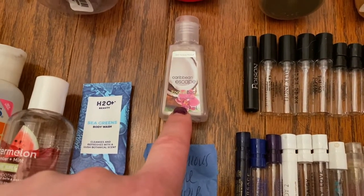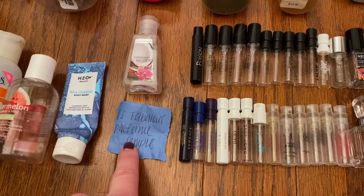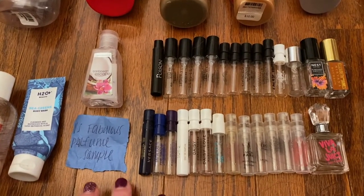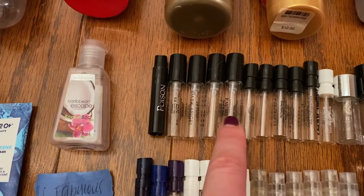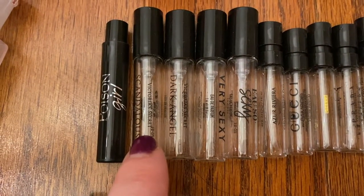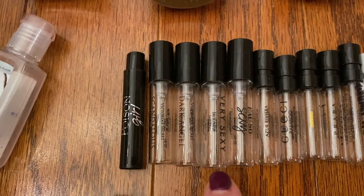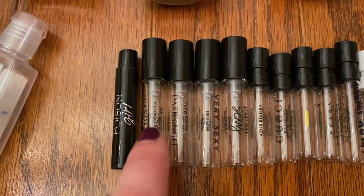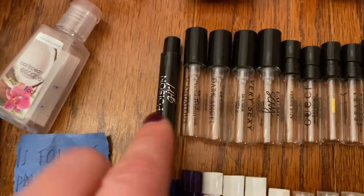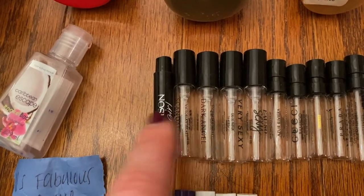Then I went through one of the pocket packs from Bath and Body Works. And then I have a lot of perfume samples and regular fragrances. I did break one of the Victoria's Secret ones. I love pretty much all of the Victoria's Secret perfumes. These four are the Scandalous, Dark Angel, Very Sexy, and Oh So Sexy. I have a few of these in body mist versions. I love the Scandalous and the Fabulous. Actually, Bombshell and Bombshell Nights are my favorites, but those are good ones too.